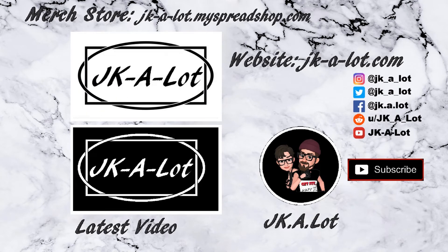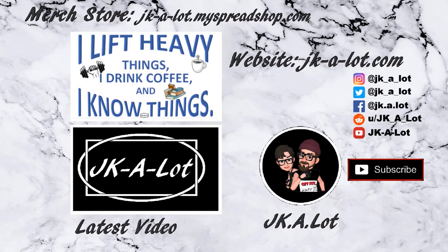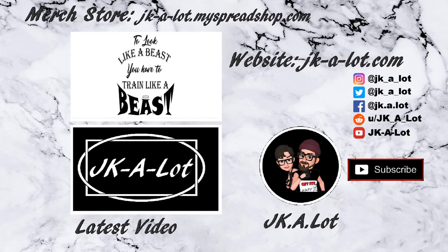Please like, share, and subscribe, and check out our website at jkalot.com, and also our merchandise store at jkalot.myspreadshop.com. We have t-shirts, hats, mugs, and lots of other products with some funny and inspirational sayings.